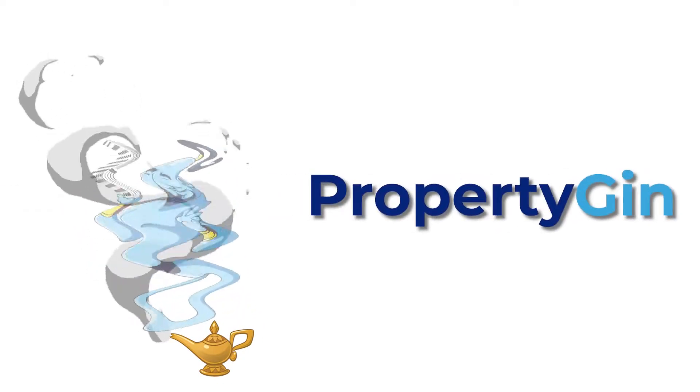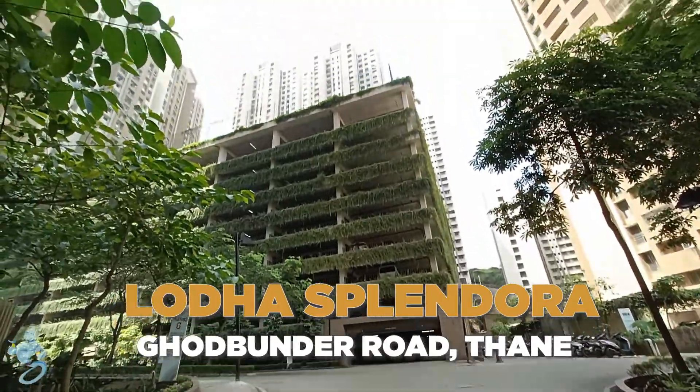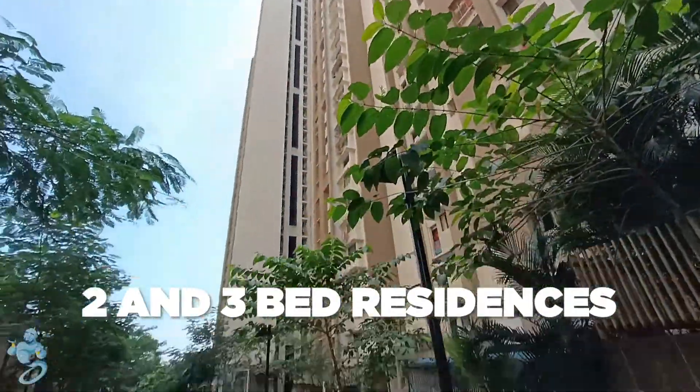Hello everyone, welcome to Property Gin. We are here at Golubander Road Thane at Lodha Splendora, which has a massive land parcel of 40 acres and offers 2 and 3 bed lavish apartments.